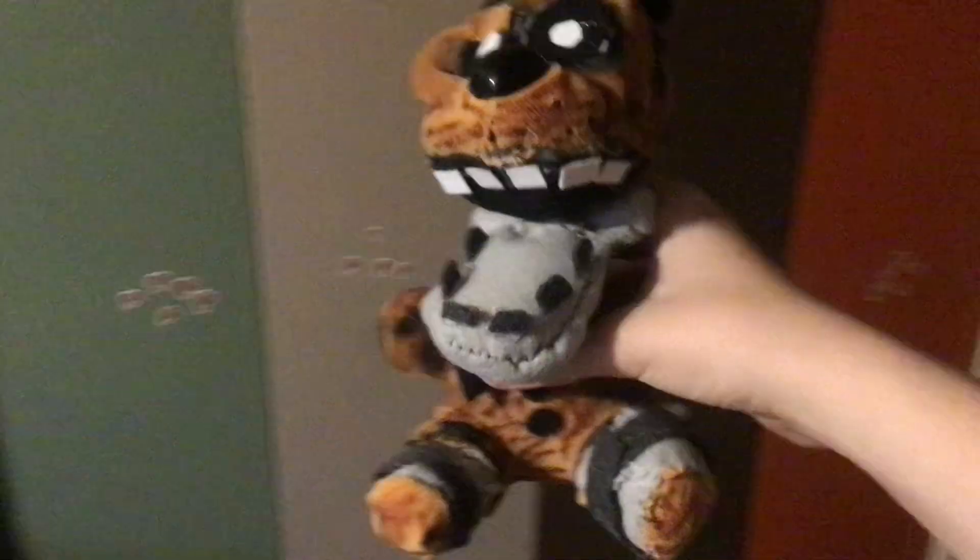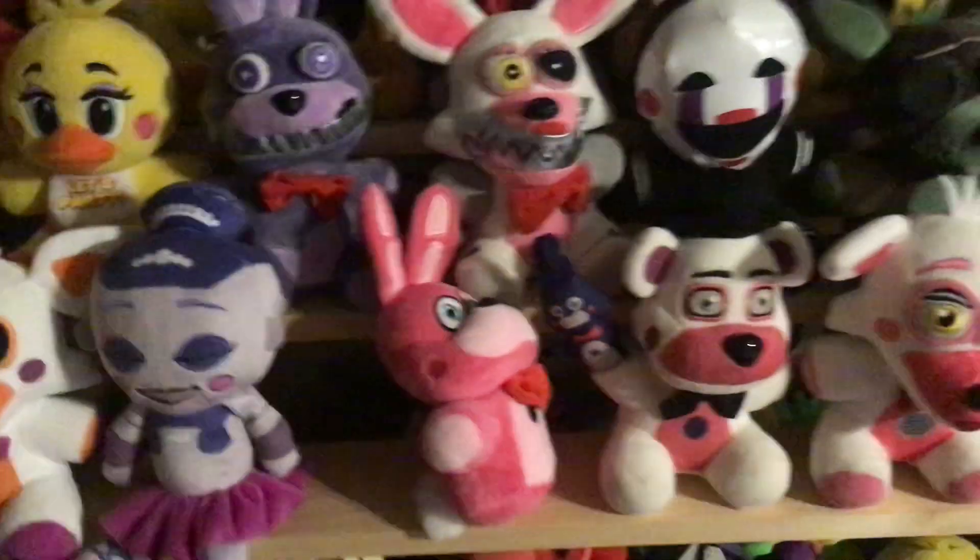I know what you guys are thinking — what is this right here? These are the Ignited from The Joy of Creation. I still have to review them; I will do a reveal on these. You guys probably saw these in the plush collection video but I will review those guys. And yes, there's Chocolate Bonnie — you guys might have seen that review as well. So that's where my plushies are kept.